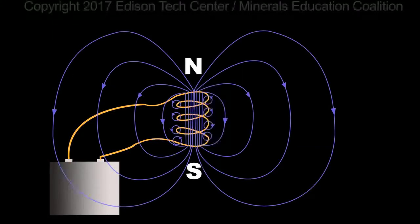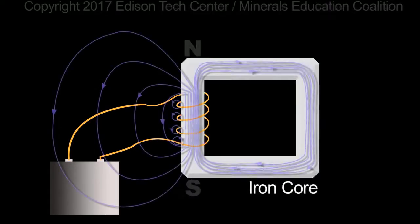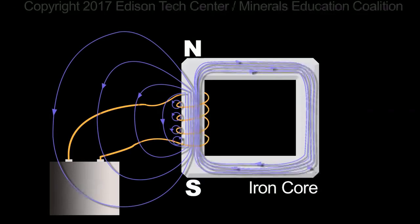Magnetic fields tend to stray and permeate space. However, by adding an iron core, you can concentrate magnetic fields and easily increase power by 10 times or more.